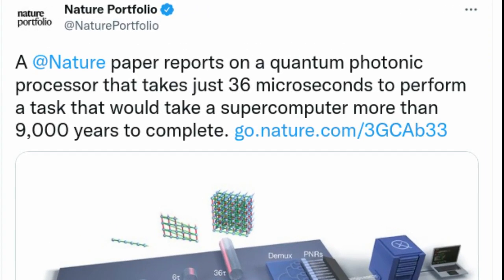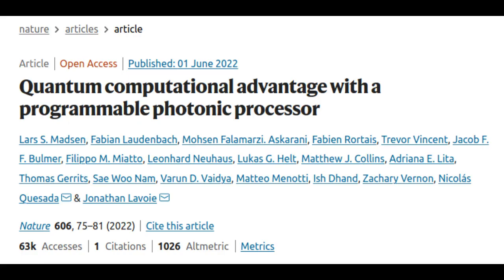Researchers in Toronto used a photonic quantum computer chip to solve a sampling problem that went way beyond the fastest computers and algorithms. Their research paper says that their Borealis quantum chip took only 36 microseconds to solve a problem that would take supercomputers and algorithms 9,000 years to figure out.